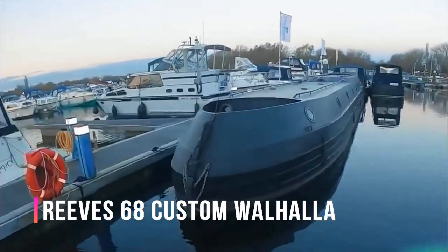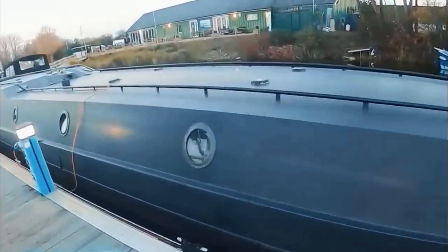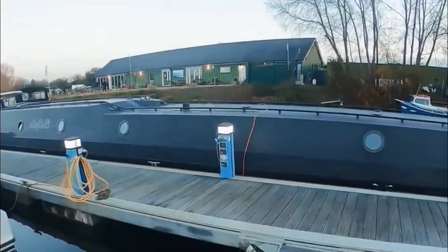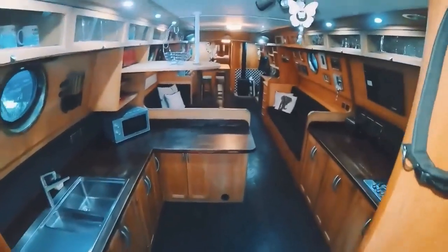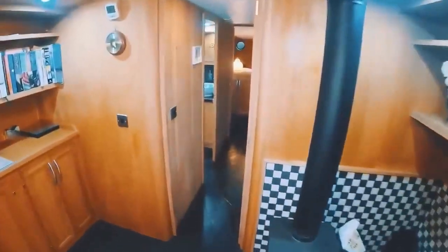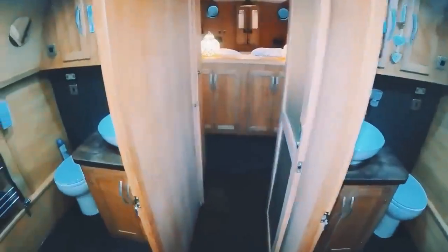Here's a luxurious one-off cruiser, measuring 20.4 meters in length, equipped with a 150-horsepower Iveco engine encased in an all-steel hull. The interior features a reception area, office, dining room, bathroom, and even a library, complete with essential appliances such as a fridge and a five-burner stove.